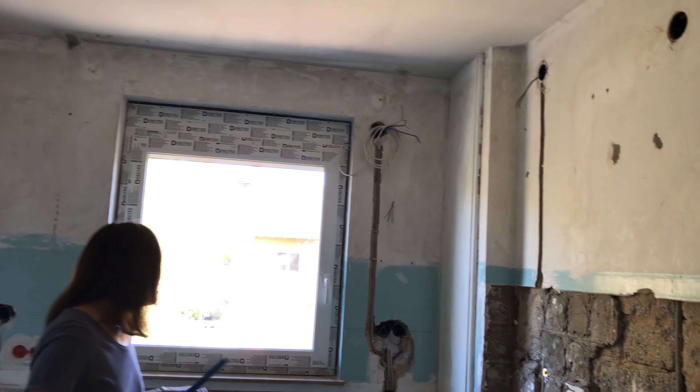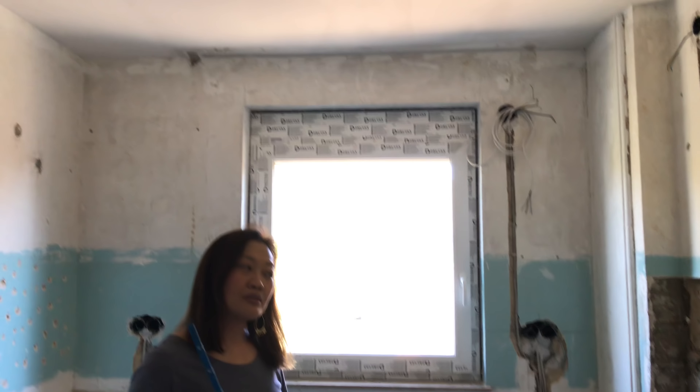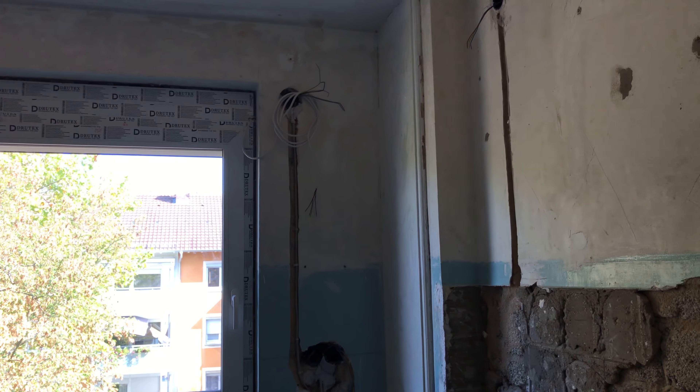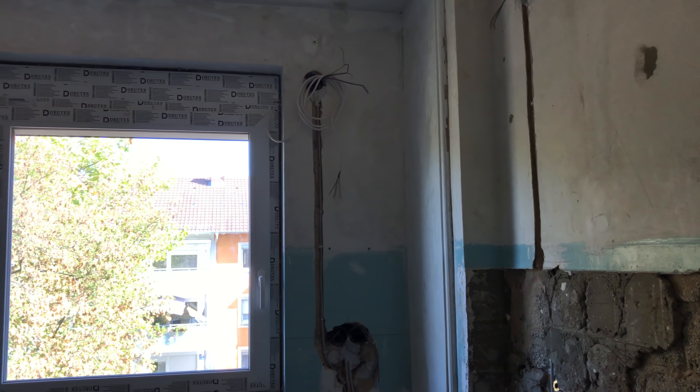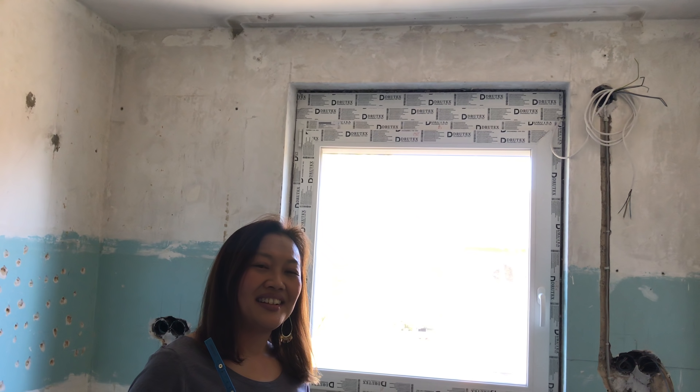This will be the kitchen, and it will be absolutely gorgeous. I know it is hard to see that right now, but I would like to invite you to stretch your imagination and imagine a beautiful kitchen right here, which I will show you in the flesh in a few weeks.